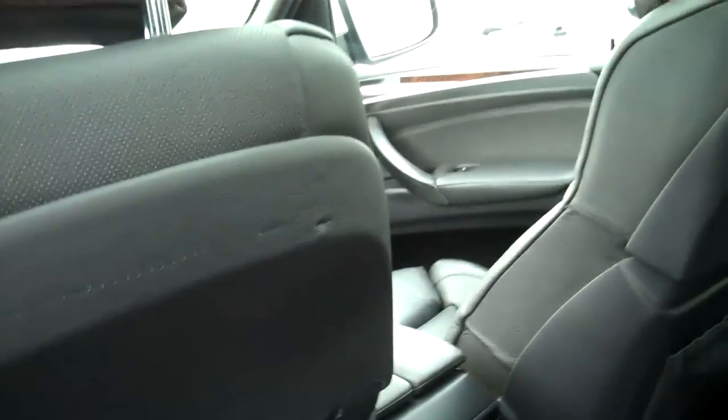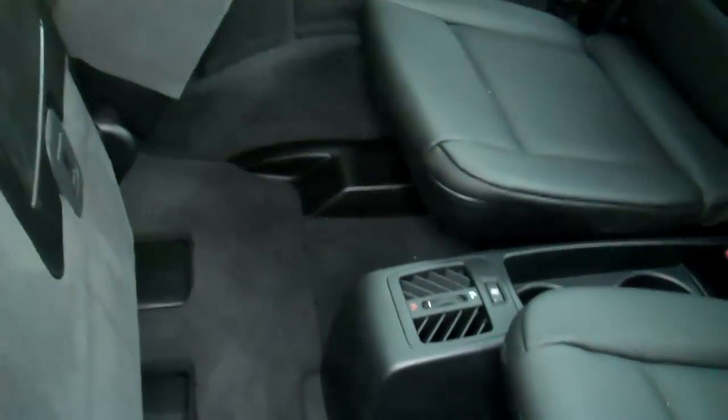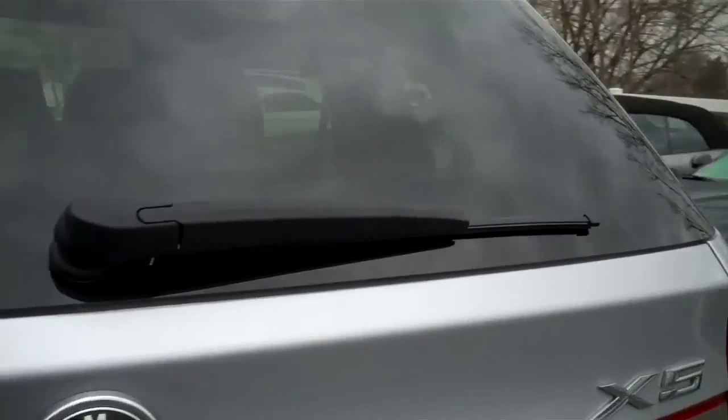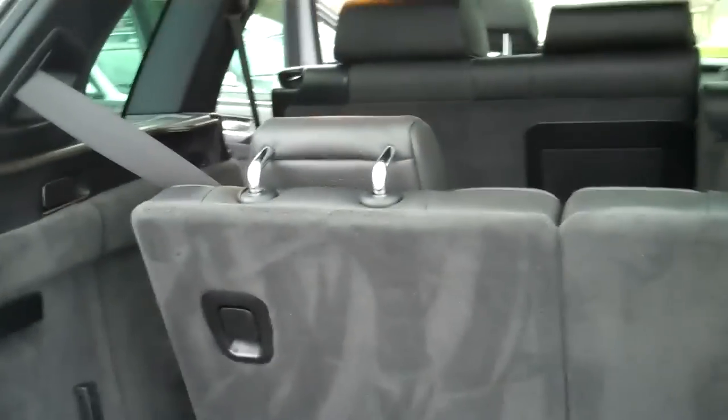It also has rear climate control to keep your passengers nice and warm. We also have third row seats in this one, and they have climate control as well. Opening up the rear liftgate — with the third row seats down, or the second row as well, you have plenty of cargo space. It also has a cargo cover, so if you have anything in there you don't want people seeing, you can always put that up.